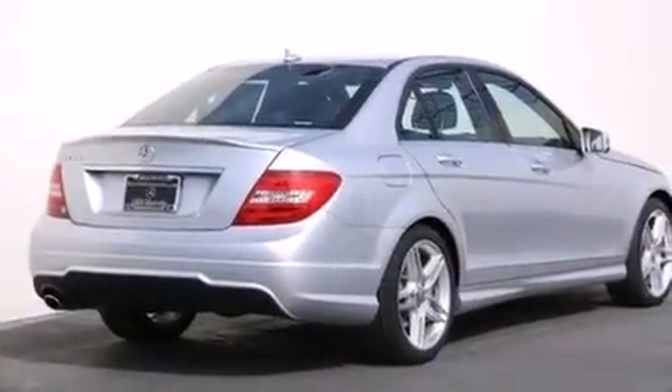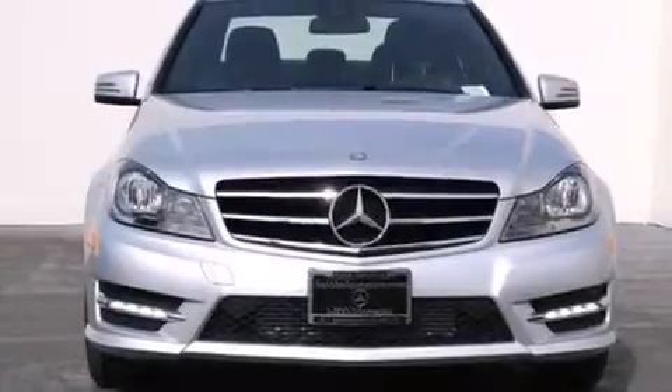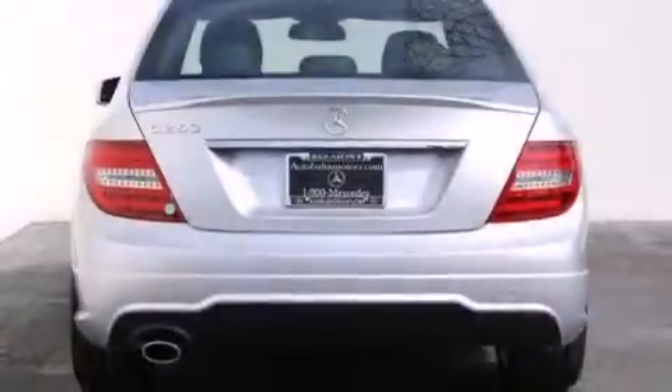Its top features and packages include the Premium One Package, the Multimedia Package, a Navigation System, a Rearview Camera, Keyless Go, a Power Moon Roof, and Heated Seats.